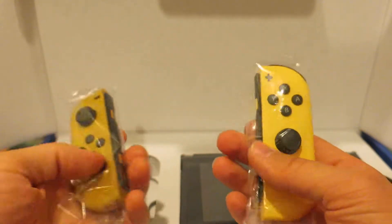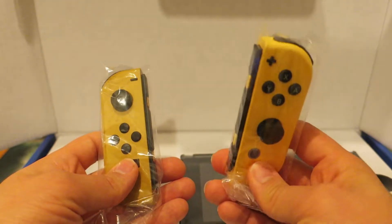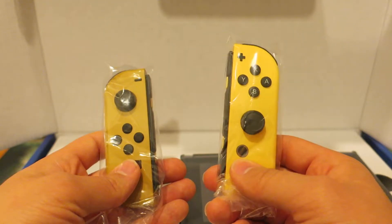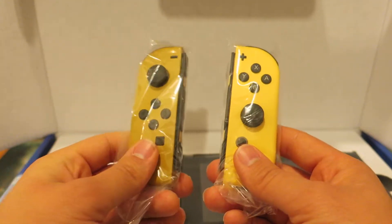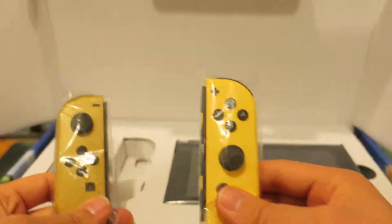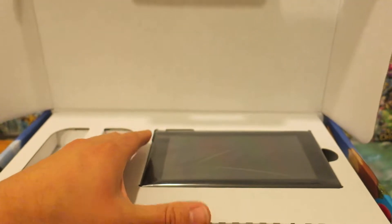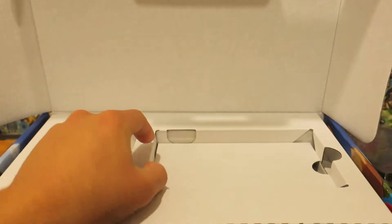I actually like the color. You know what these colors remind me of? This yellow one reminds me more of the original color of the cartridge for Pokemon Yellow version. And this one reminds me of Pokemon Gold version back in Generation 2, the original gold color cartridges. That's kind of what these colors remind me of. Here is the actual Switch console — I'll get it all together and show that in another clip.